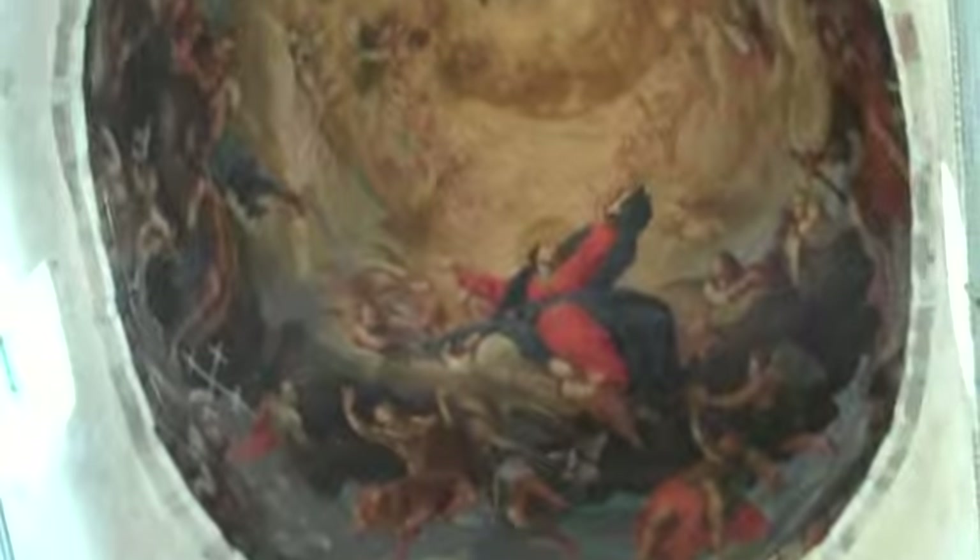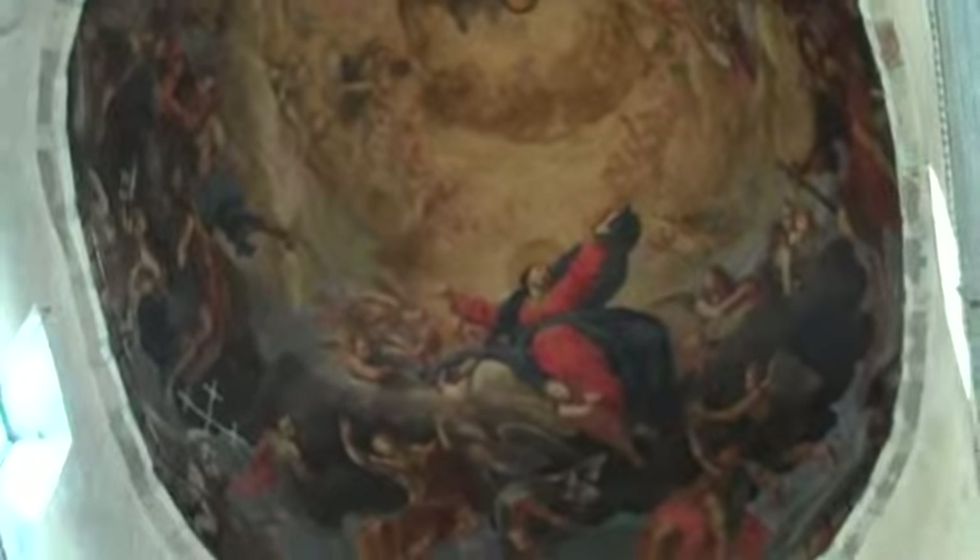I'll tell you, it is absolutely incredible, and I'm going to try to focus in on the dome as I move under. I'm going to try to get you a better picture there. There you go — look at that. Isn't that beautiful? That has got to be at least 200 feet in the air. Just magnificent.